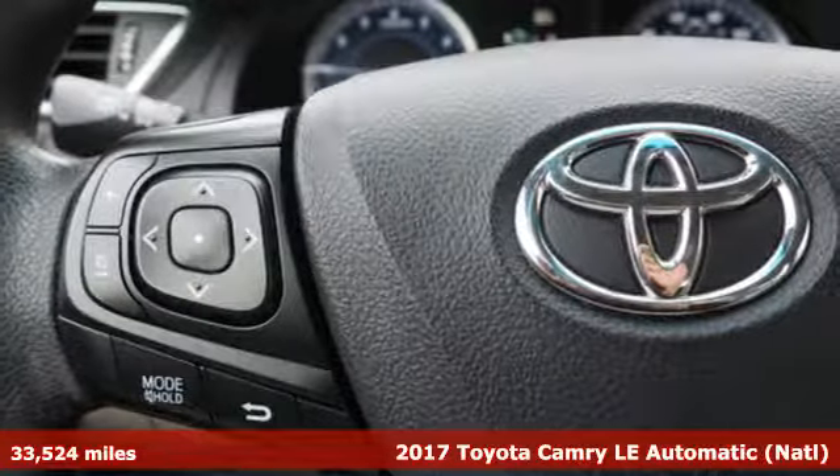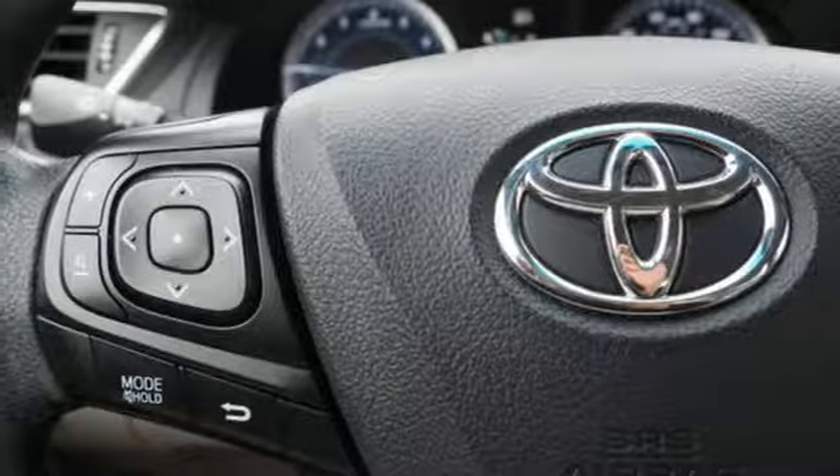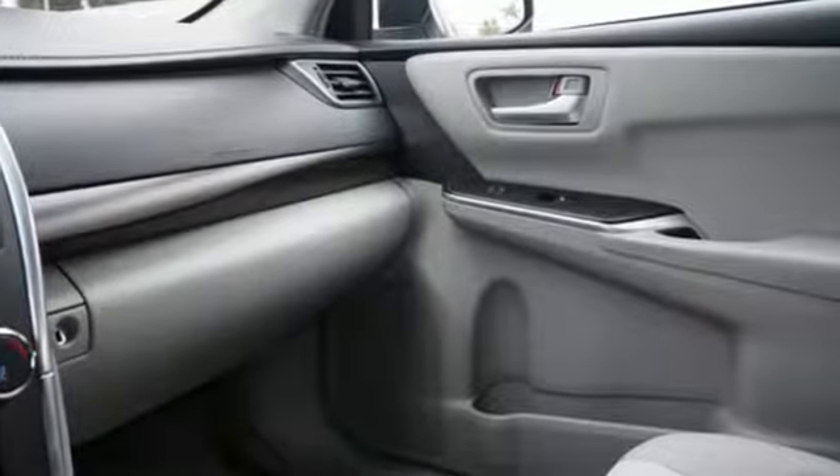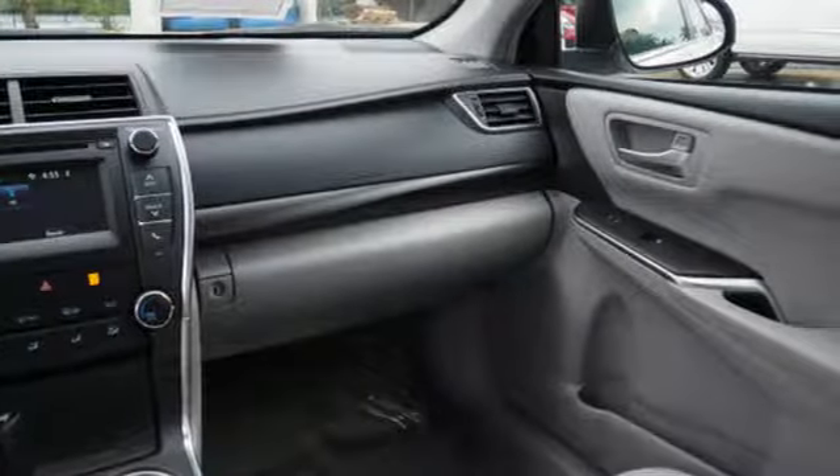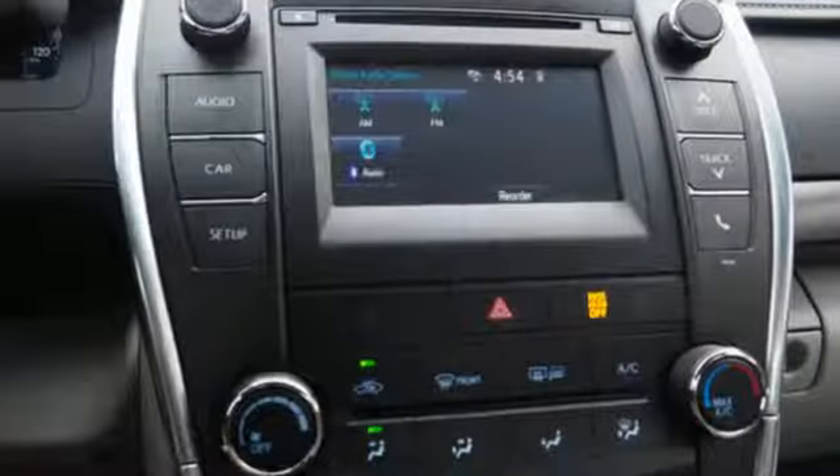A great vehicle is comprised of great features like these. Bluetooth wireless audio streaming, power heated mirrors, manual tilting steering column, manual telescoping steering column.